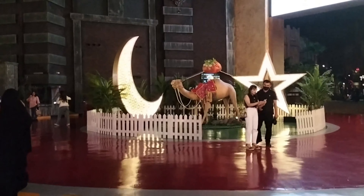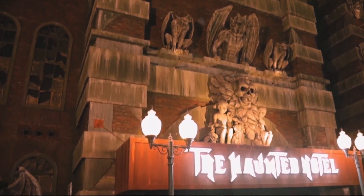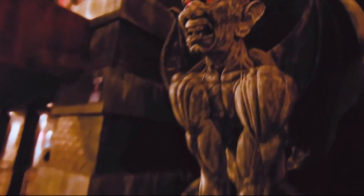The next one is the haunted hotel. There is some limitation on age here — this attraction is only open to guests aged 15 and older.